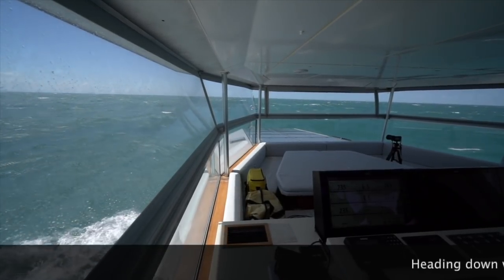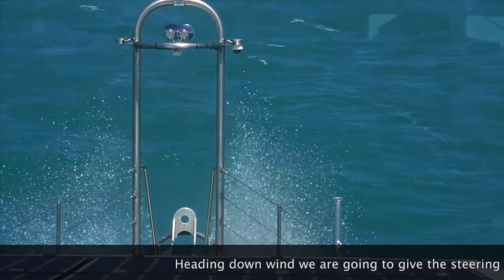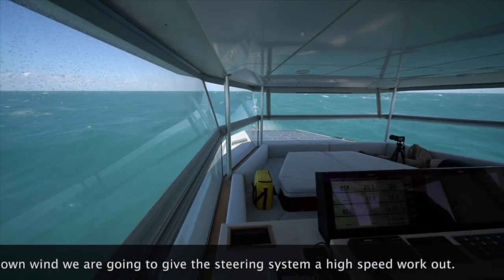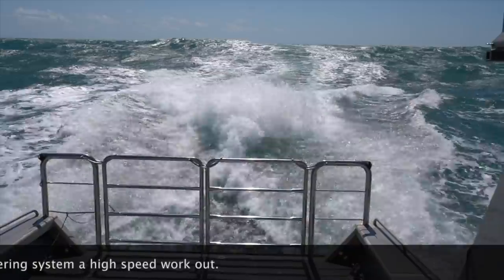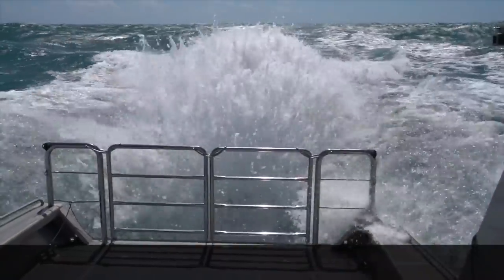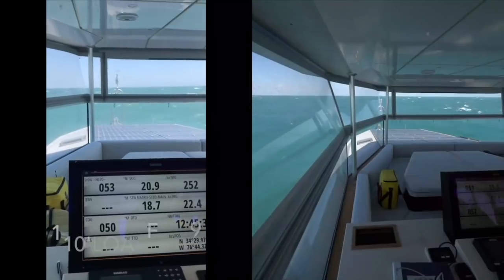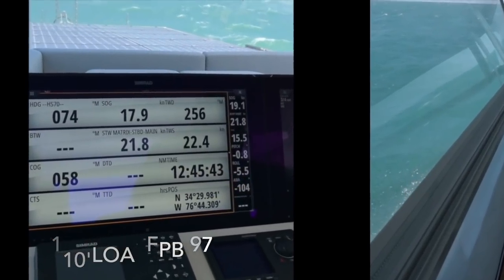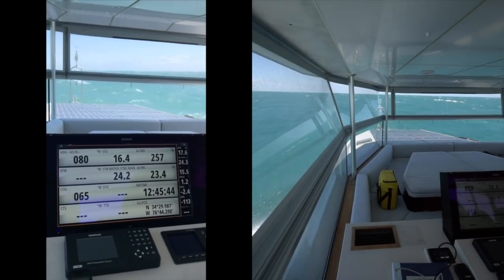We are aboard the FPB 97 Iceberg now. She's come up to Beaufort, North Carolina to have Corey McMahon at Triton Marine fine-tune her steering systems, stabilizers, and get everything working smoothly together after she was repowered with a pair of 450-horsepower John Deere diesels. Running at 1800 to 2000 RPM, she is comfortably surfing along at 15-plus knots, tracking beautifully with very little motion in these 6 to 10-foot seas, generated by 25 to 35 knots of breeze on the stern.